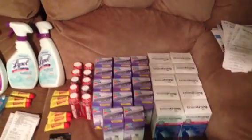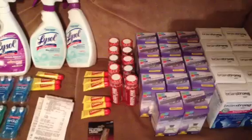So altogether: 14 of the Fit Smarts, 10 of the Brain Strong, 10 of the Energy Shots, and a couple of different fillers.